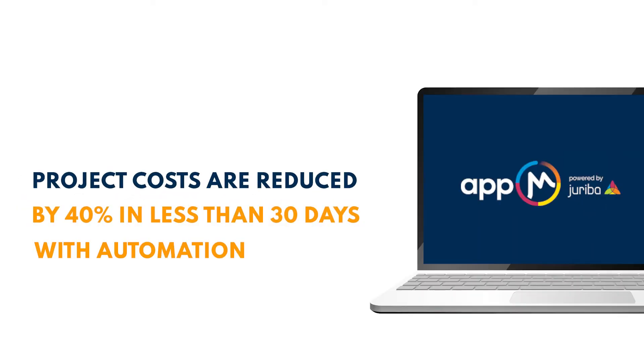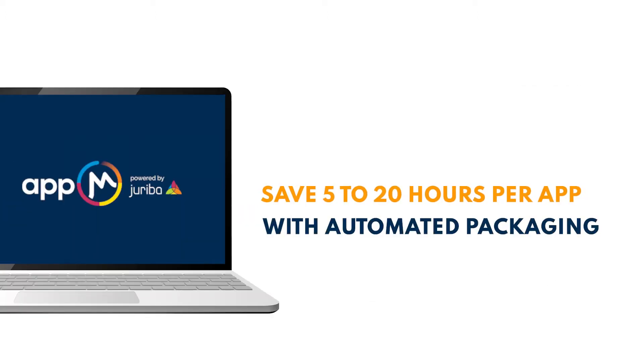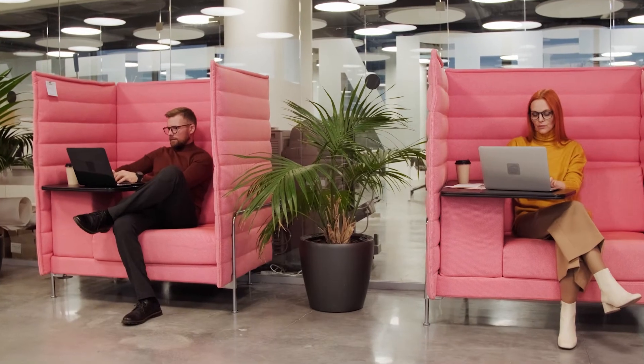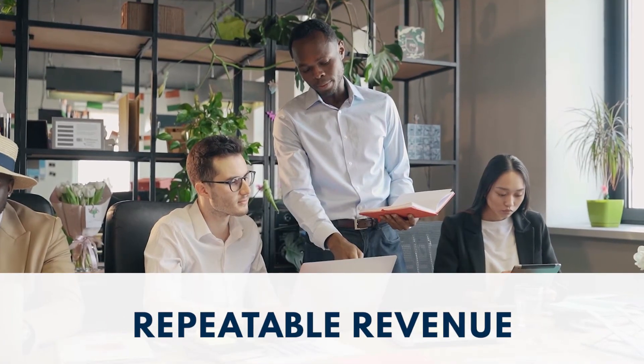By partnering together today to automate now, service integrators can support customers' IT and cloud migrations by overcoming complex, modern application bottlenecks and deployment failures faster than ever before.